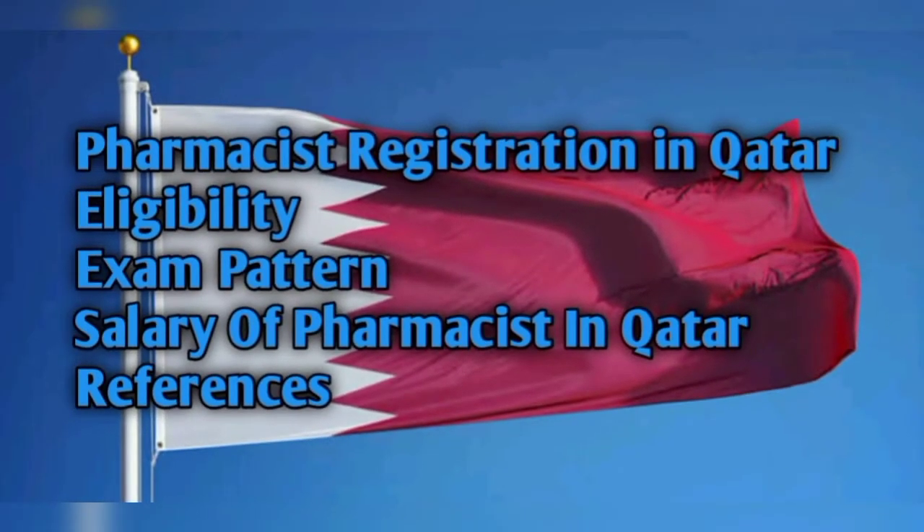Welcome to my YouTube channel. My name is Dr. Muhammad Abbas. Today my topic is pharmacist registration in Qatar: what is the eligibility criteria, what is the exam pattern and salary of a pharmacist in Qatar, and what are the references through which you can study and clear your Prometric exam in order to register yourself as a registered pharmacist in Qatar.